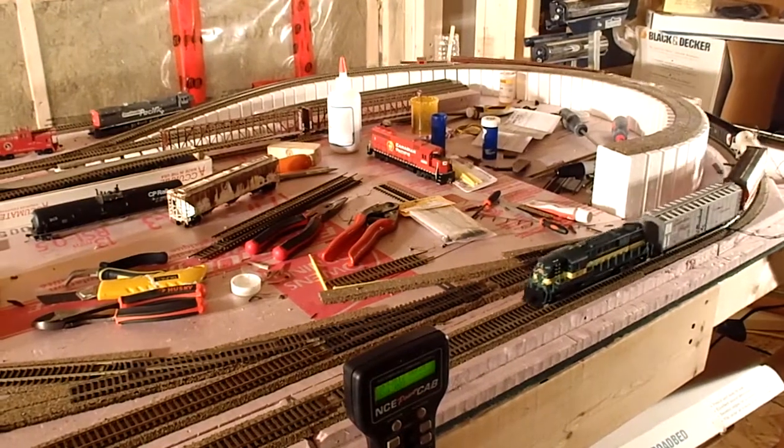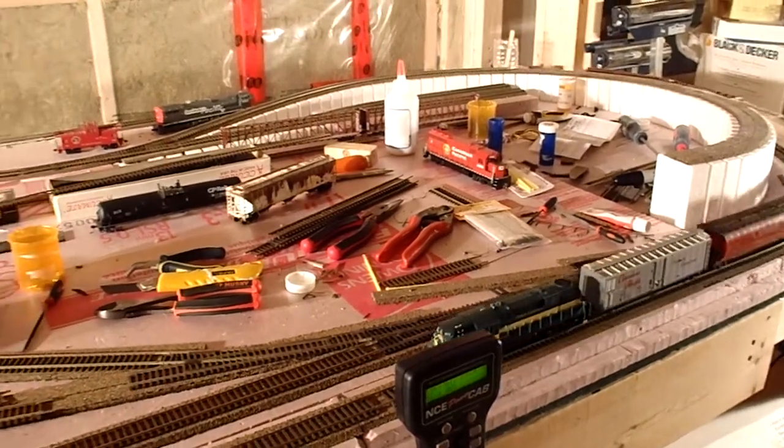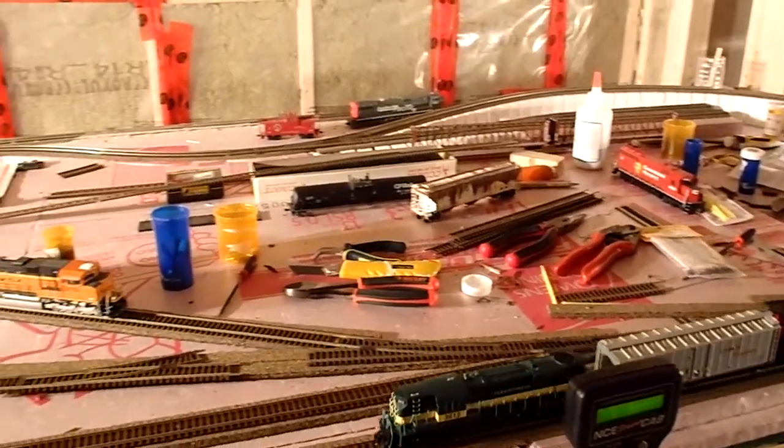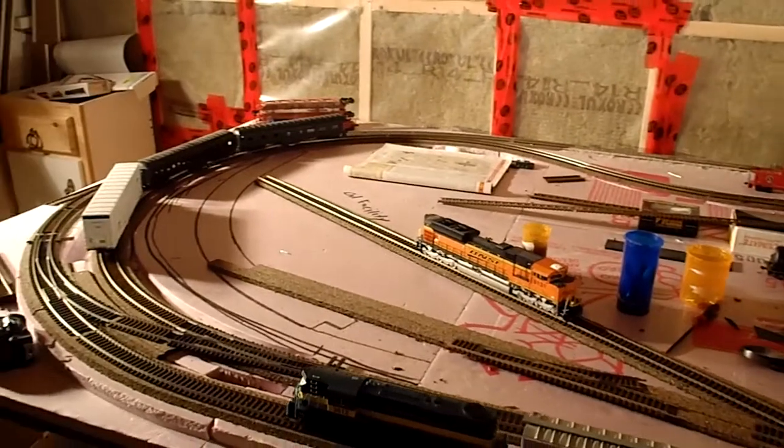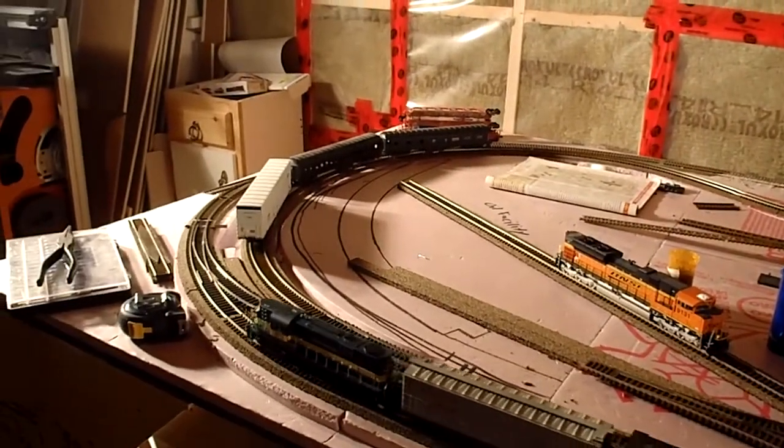Hey YouTube, welcome to another layout update. I know it's been quite a while since I've done my last one, so I'm going to go ahead and do one right now because I've got a lot of messages from people saying where am I — and I'm still alive.